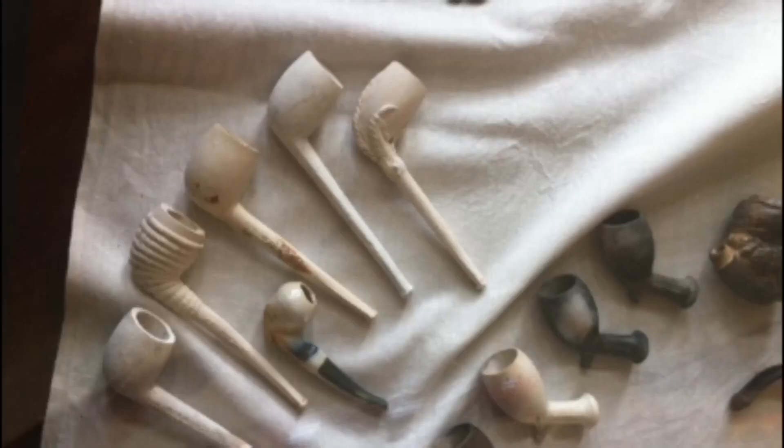Clay pipes that were found in Western Australia generally date before the 1890s, and then they slowly went out of favour for rolled cigarettes.